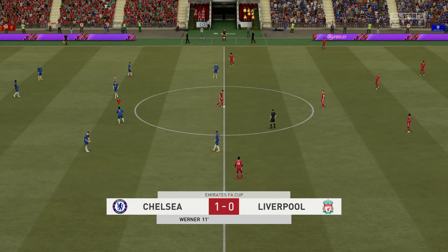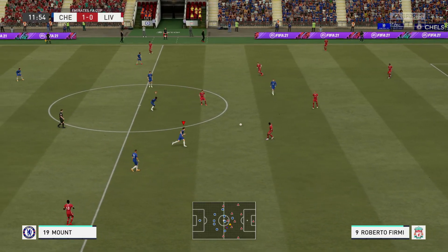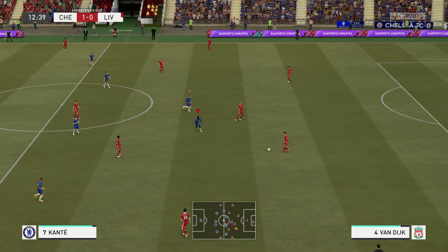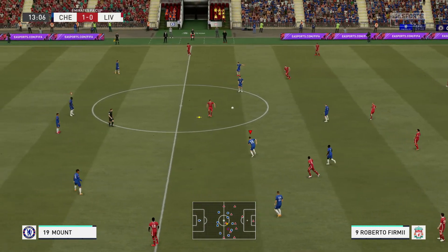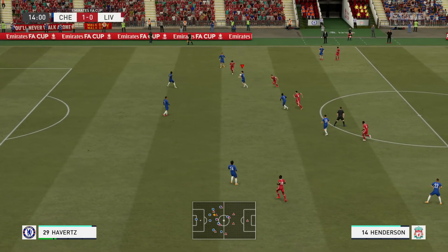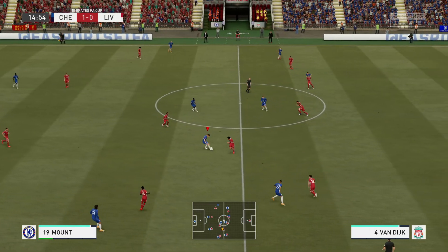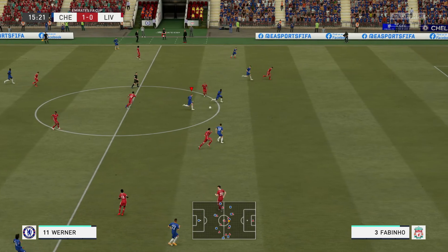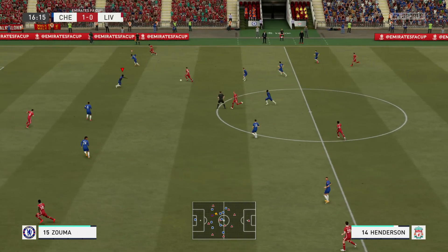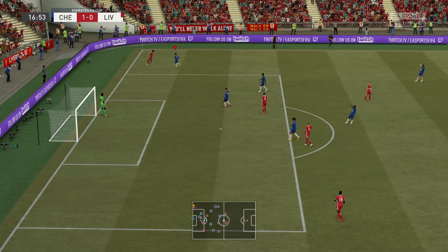Liverpool get the ball moving again, looking to find a reply to that setback. Fabinho, Van Dijk, Roberto Firmino — Liverpool have given it away. Mount — tremendous intuition to win it back, tremendous vision — well, the flag has gone up, it was really close.